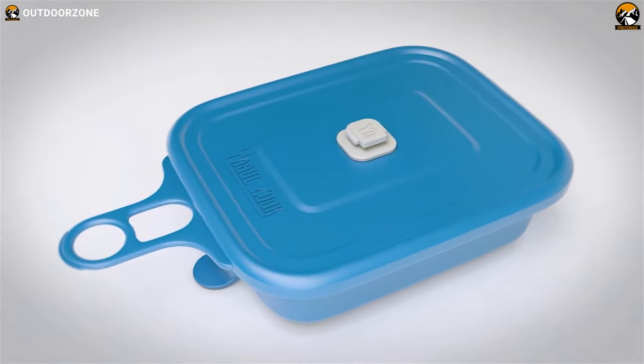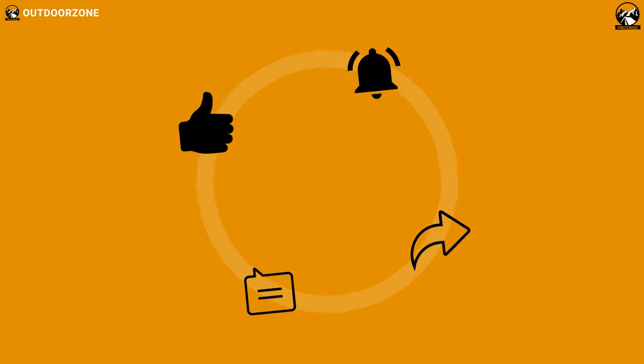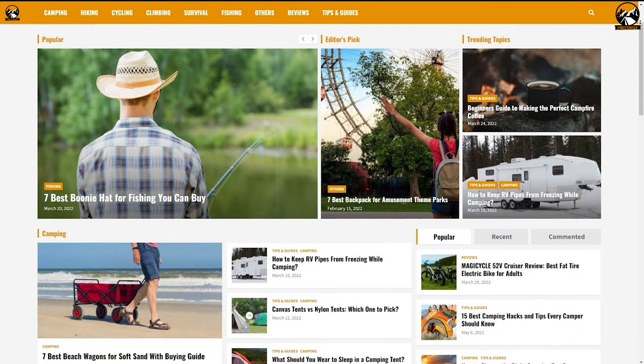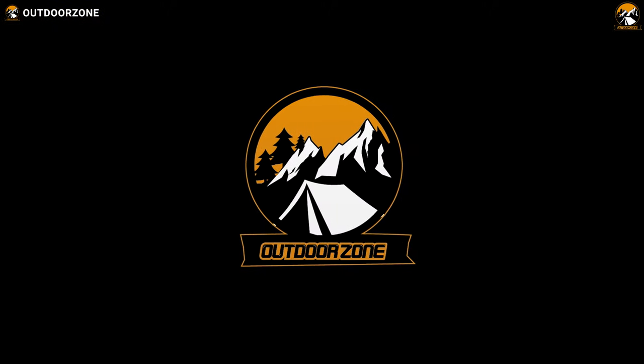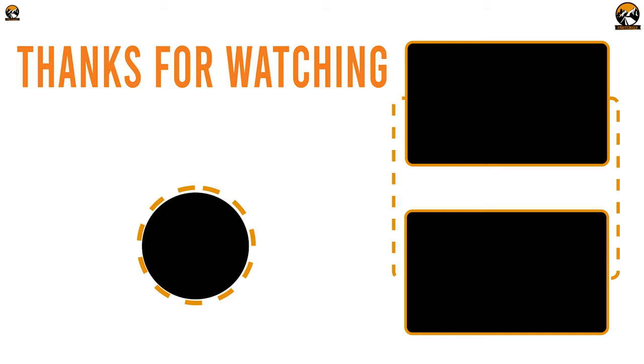So that was a list of the camping cooking gear that everyone should see. If you think we've missed a product or there's a product we should add, we'd love to hear your opinion. Bye-bye!